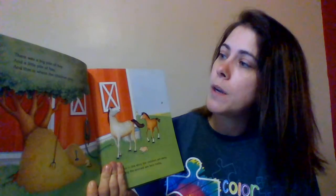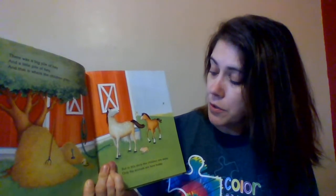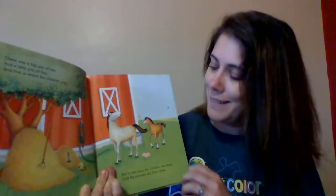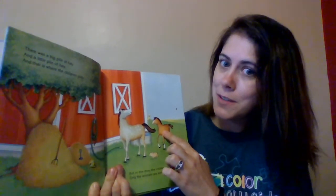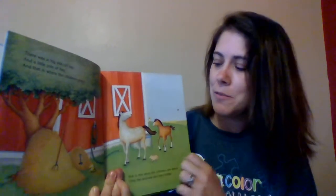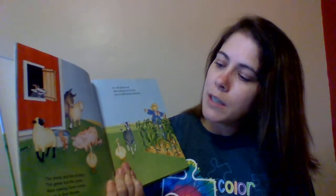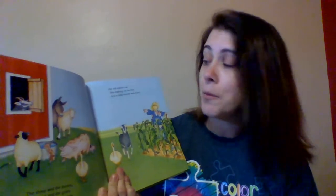There was a big pile of hay and a little pile of hay, and that is where the children play. But in this story, the children are away — only the animals are here today. Can you touch the horse? You're right, there's two — there's another horse. The sheep and the donkey, the geese and the goats, were making funny noises down in their throats.